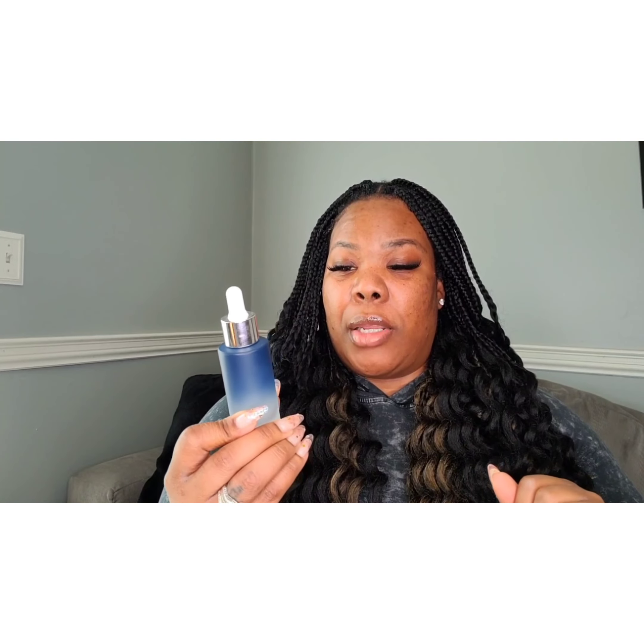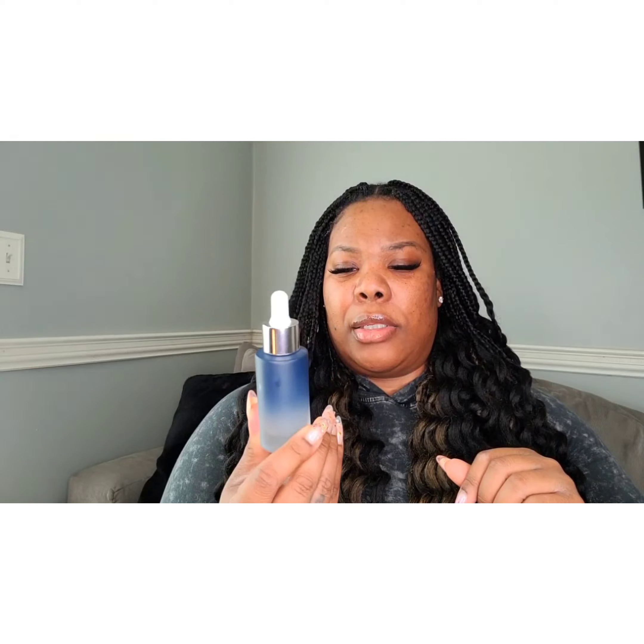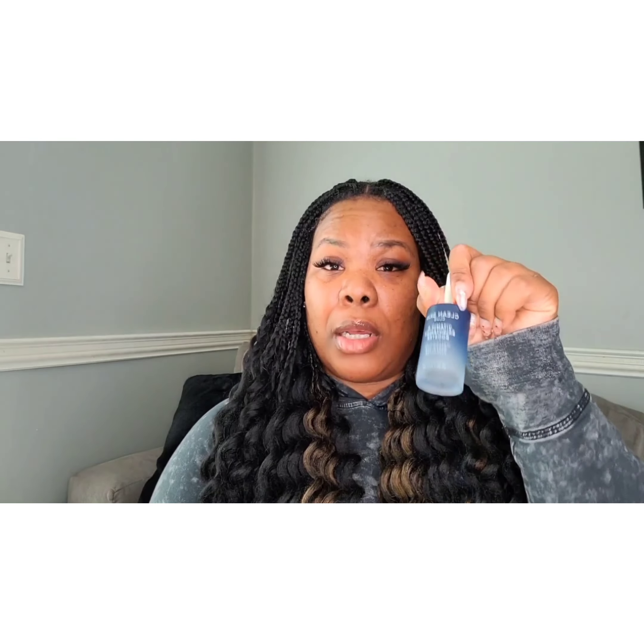Next is a serum by Clean Skin Club — it's a Vitamin C Brightening Booster. It has watermelon, green tea, and pineapple in it, and it helps with moisturizing your face as well as lightening up your skin. Great product, definitely try it.